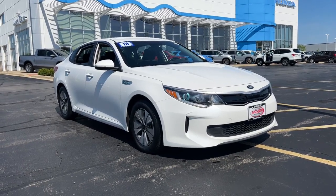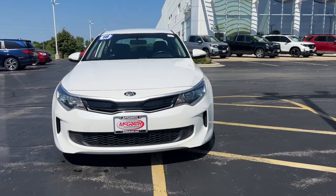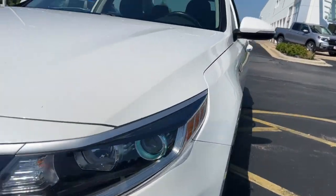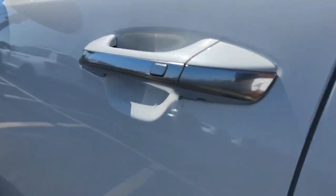Go home happy with the 2018 Kia Optima Hybrid. With less than 100,000 miles on the odometer, this vehicle provides excellent value. Add exhilaration and luxury to your daily drive in this stunning Optima Hybrid.